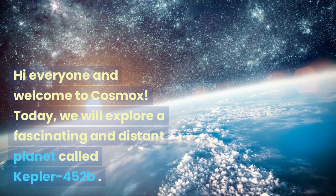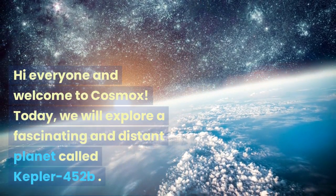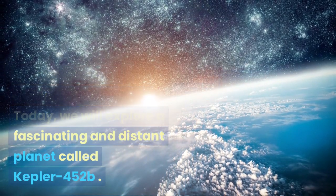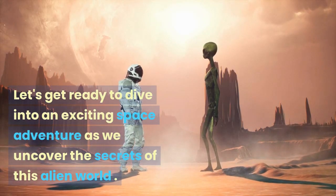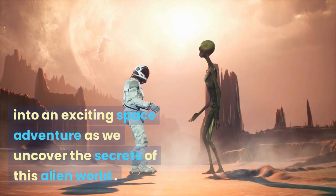Hi everyone and welcome to Cosmox. Today, we will explore a fascinating and distant planet called Kepler-452b. Let's get ready to dive into an exciting space adventure as we uncover the secrets of this alien world.